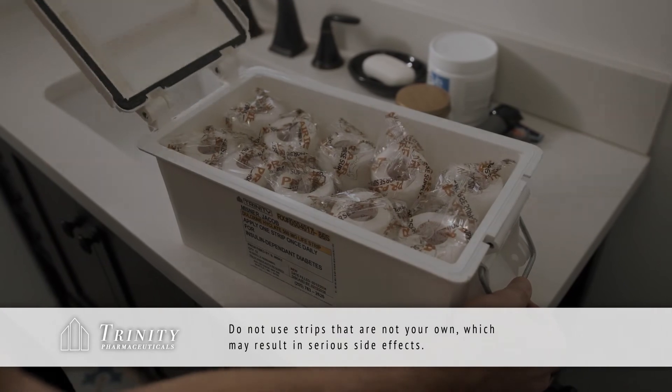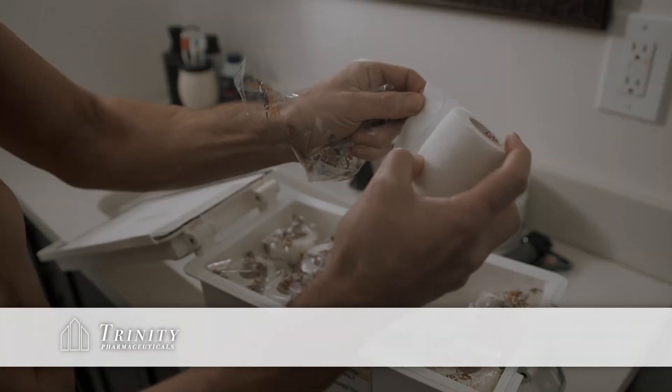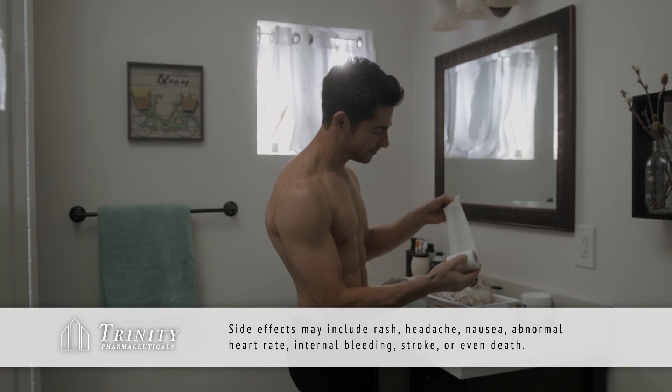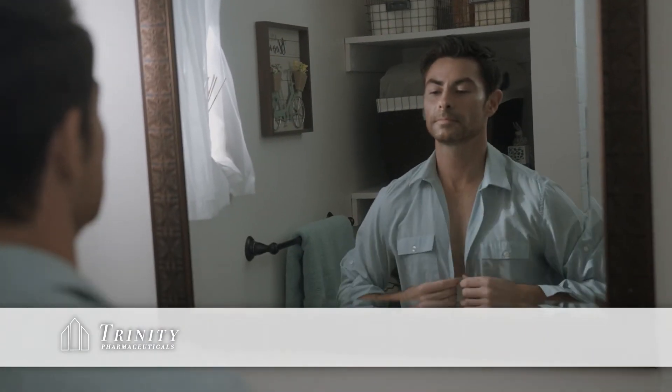Phase two involves our signature life strips. Each strip contains personalized compounds for securing the gene therapy success, as well as nutrients to keep the rest of your body in tip-top shape — all absorbed through your skin. Simply apply one strip to your chest at the start of each day, and that's it.